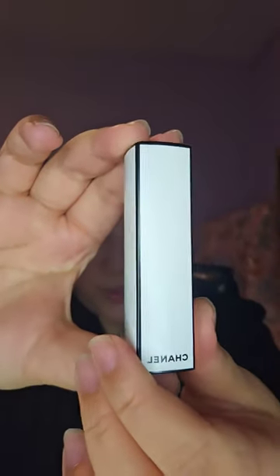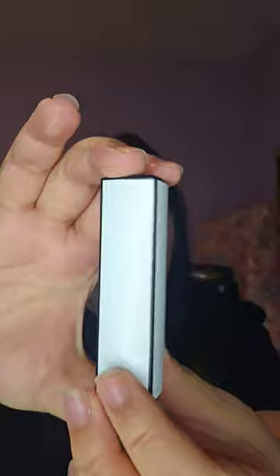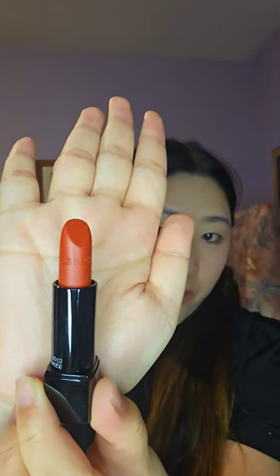This is the Chanel Rouge Allure Velvet in the limited edition packaging and in the color 01 or 1am. I just received this and I haven't even swatched it myself. It is a beautiful orange color and that's a color I do not have in my collection. It's a true orange.